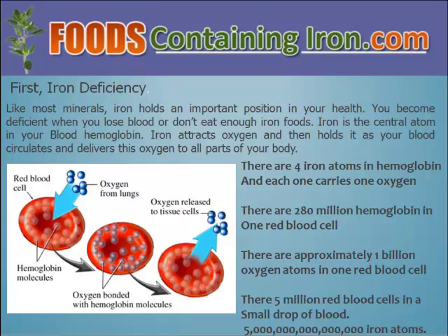Iron is a central atom in your blood hemoglobin. Iron attracts oxygen and then holds it in your blood and circulates it throughout your body. There are four iron atoms in every hemoglobin and each iron carries one oxygen. There are 28 million hemoglobins in one red blood cell, and approximately one billion oxygen atoms in one red blood cell. There are five million red blood cells in a small drop of blood, so you can see that the number of iron atoms that you need are a tremendous amount.